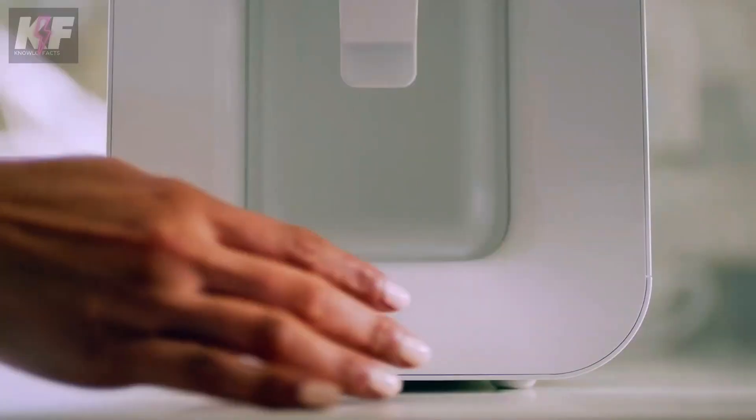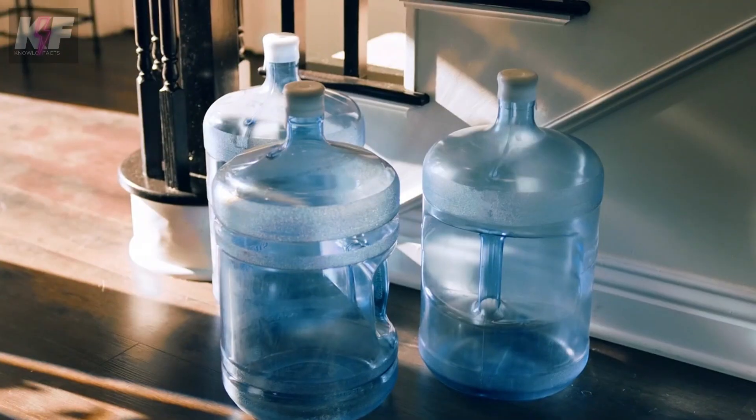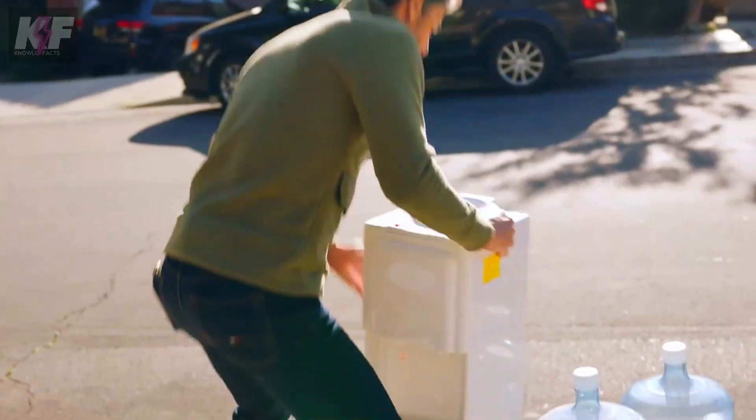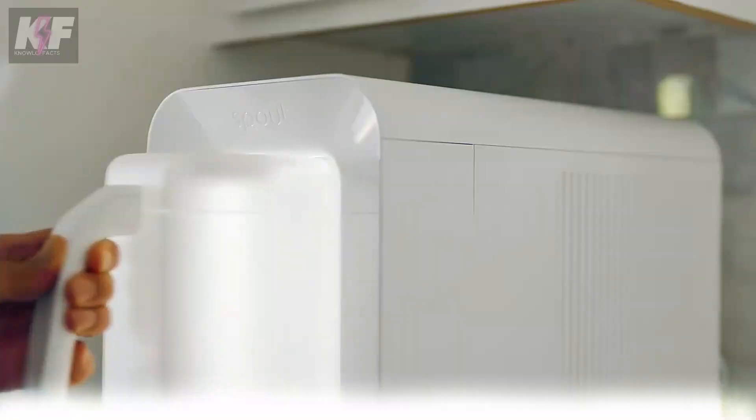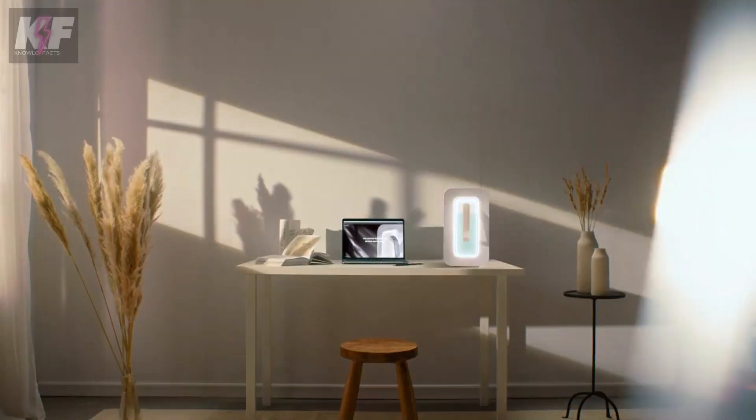The device runs on minimal electricity and can be solar-powered, making it eco-friendly and cost-effective. By reducing reliance on bottled water, Spout helps conserve natural resources and cut down on plastic waste, offering a sustainable solution to water scarcity.